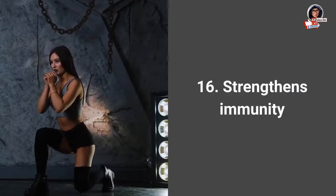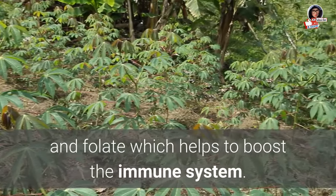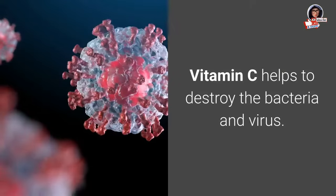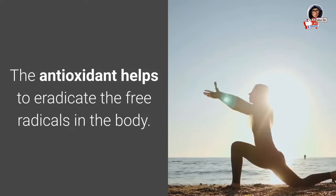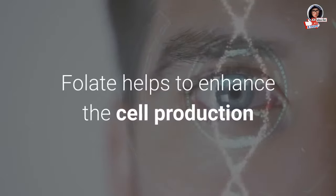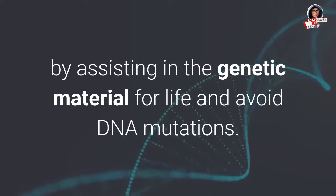16. Strengthens immunity: Cassava leaves contain a large amount of vitamin C and folate, which help to boost the immune system. Vitamin C helps to destroy bacteria and viruses. Cassava leaves also help to maintain bone health, and antioxidants help to eradicate free radicals in the body. Folate helps to enhance cell production by assisting in genetic material synthesis and avoiding DNA mutations.